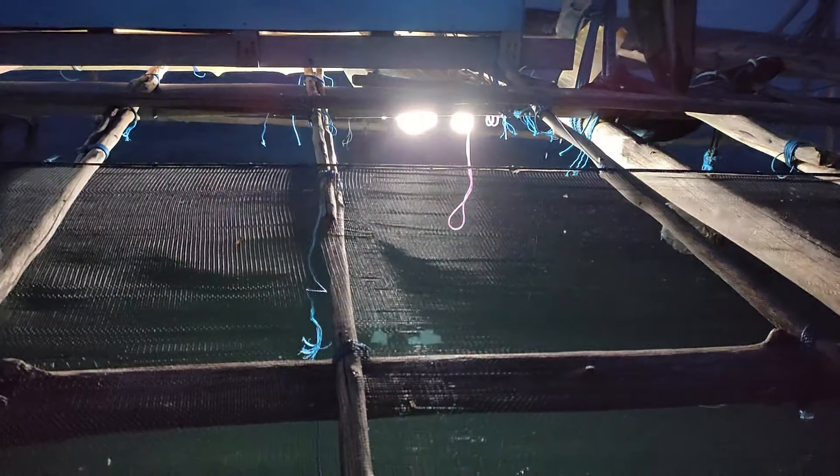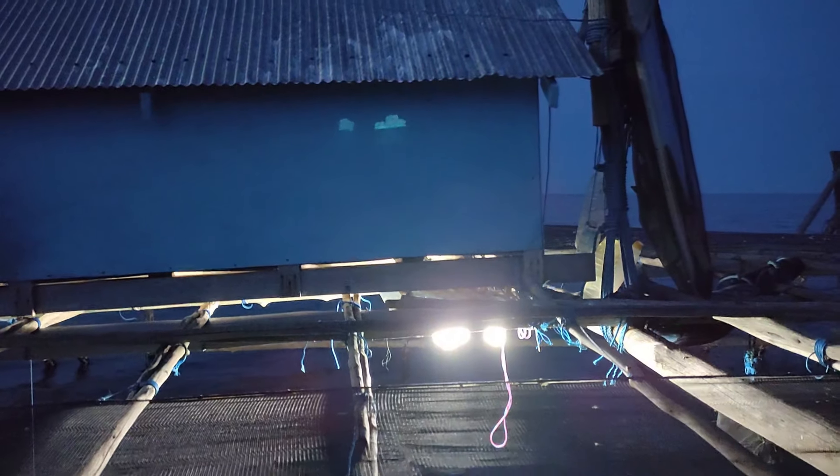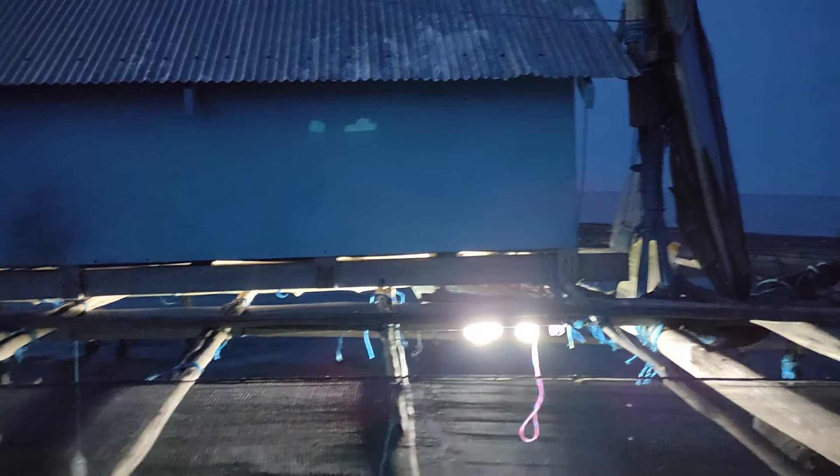Lampu berfungsi sebagai pemanggil ikan-ikan teri, cunggu, gudang, dan ikan-ikan lainnya. Kemudian lampu dipasang di bawah bagan.